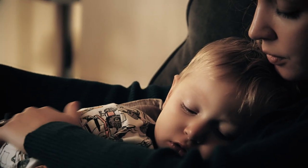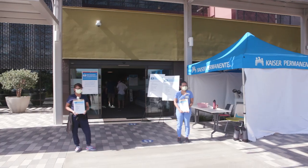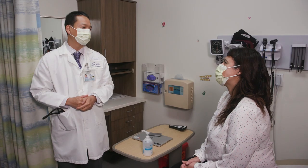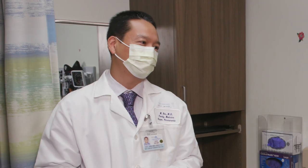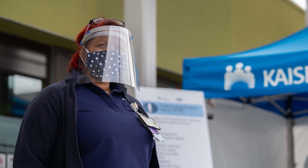At Kaiser Permanente, your safety and health are our top priorities. Even though things might look a little different on your next visit, you can be confident that you'll still get the same great experience and high-quality care you've come to expect from us. Thank you for helping us to keep our spaces safe for everyone.